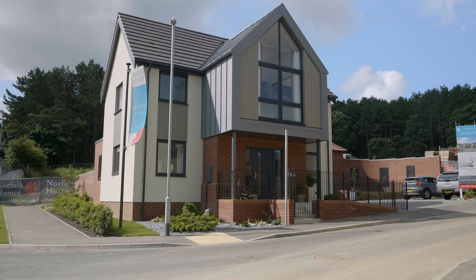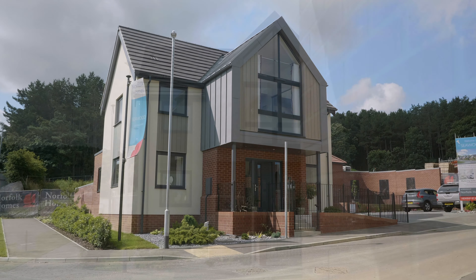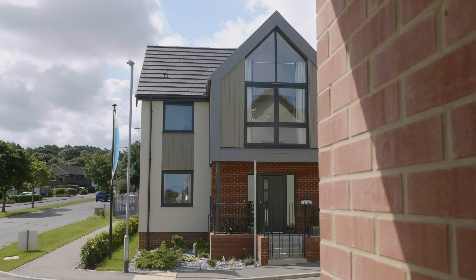We're building 52 stunning contemporary style homes built to the highest quality with excellent specifications in this superb location. Let us show you around our fabulous show home, the Gold Inn. The bold contemporary design of this striking home definitely creates the wow factor.